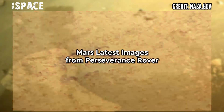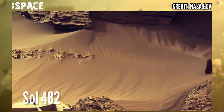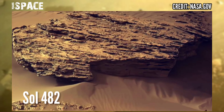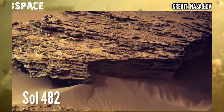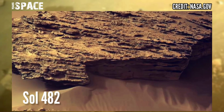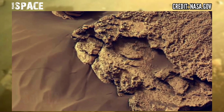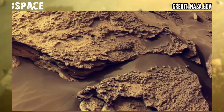Now watch new pictures of Mars captured by NASA's Mars Perseverance rover. The rover acquired these images at the surface of the red planet using Mastcam-Z, captured on Sol 492, 29th June 2022.